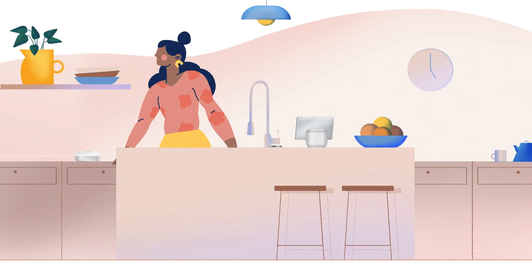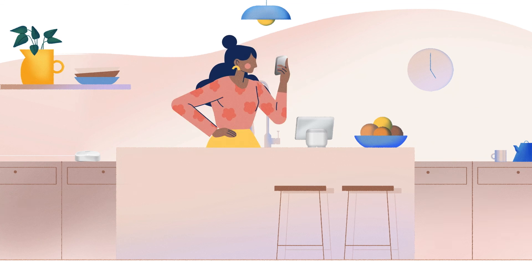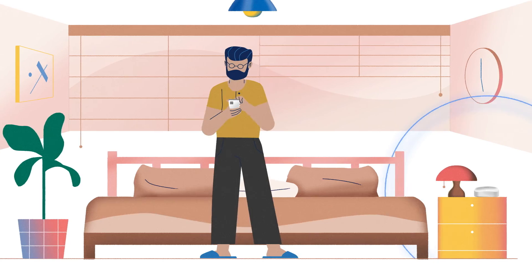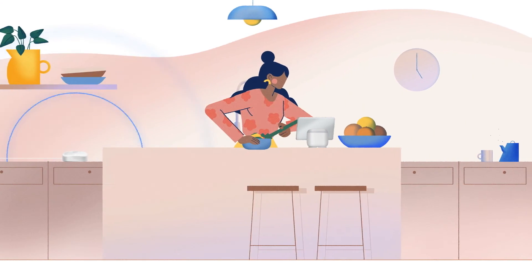It starts with our award-winning line of hardware that lets customers set up their own TrueMesh Wi-Fi network in a matter of minutes, blanketing their home in fast, reliable Wi-Fi.